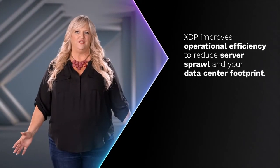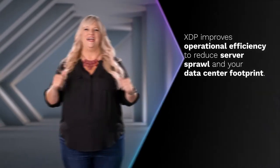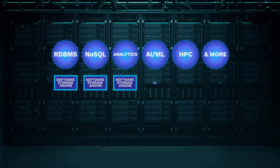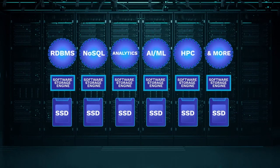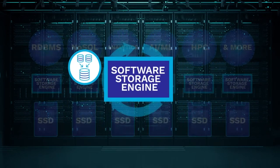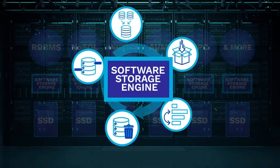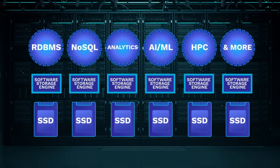Not only can you keep your infrastructure running with PlyOps XDP Advanced Data Protection, but XDP also improves operational efficiency to reduce servers and your data center footprint. The world's most critical applications run on SSDs. Nearly all of them use storage engines — a universal software component that lays out application data on a storage device on behalf of the application. These steps include compressing, packing, sorting, indexing, and garbage collection. While not computationally challenging in a traditional hard drive setup, with SSDs capable of 1,000 times higher performance, it's a very different story.